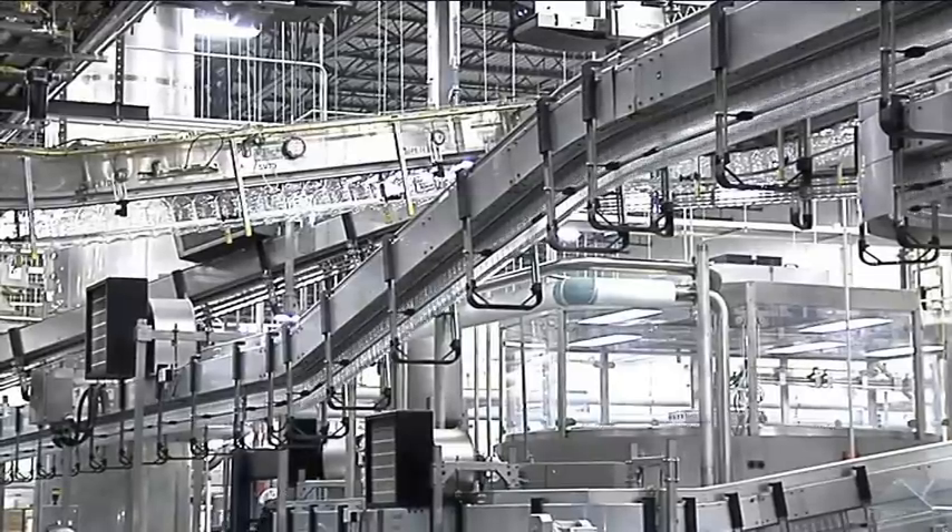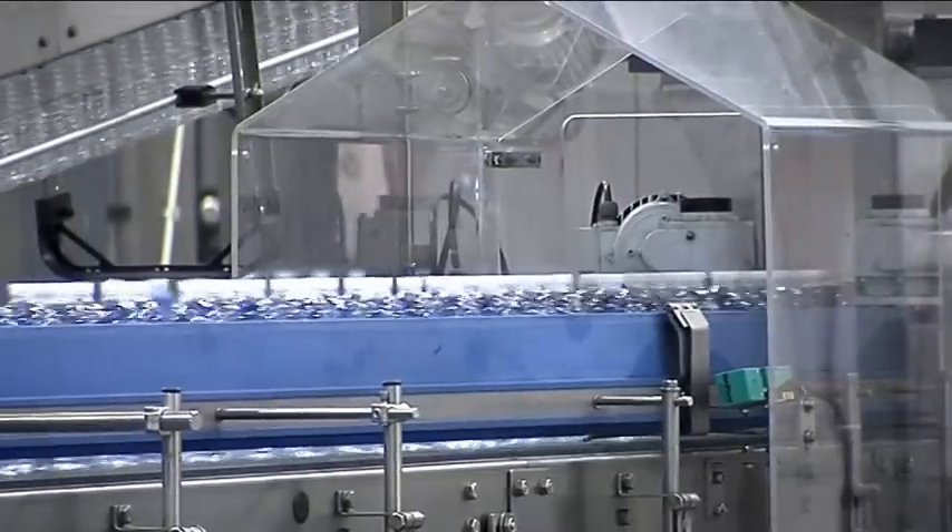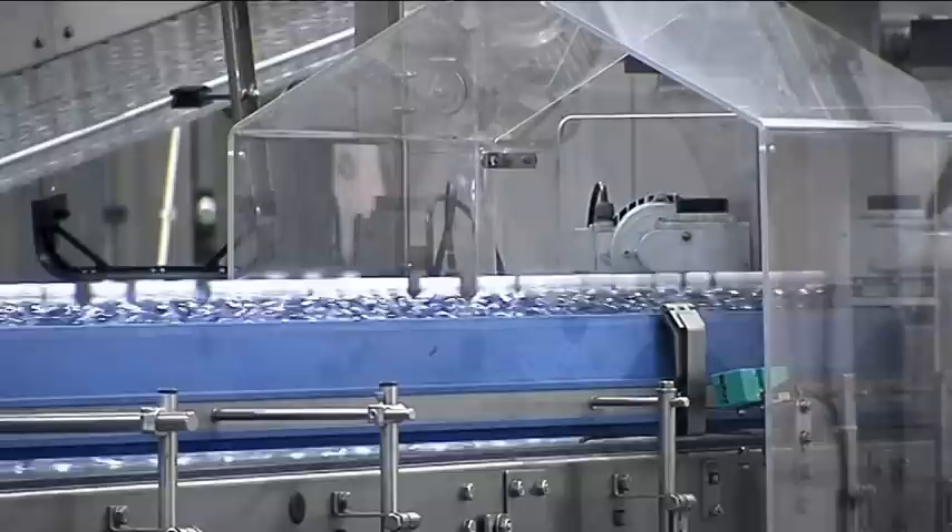For transporting the filled plastic bottles, the line concept is progressed with Krohn's Synco container conveyors.